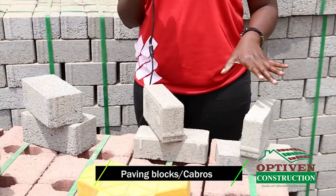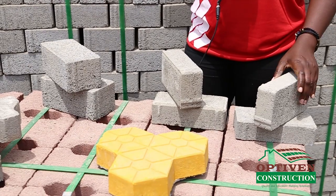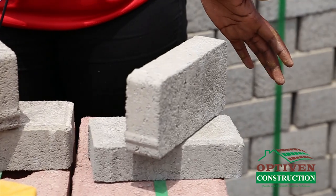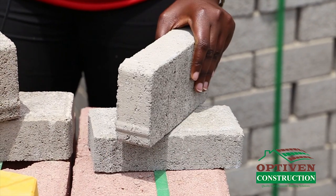What I have here is the paving blocks — they are called cabros in other terms. We have 50 millimeter thickness which you can use for your home compound, either a driveway or your parking area. You can also use them for a football pitch in schools. It's 50 millimeter thickness.